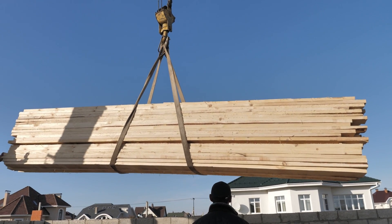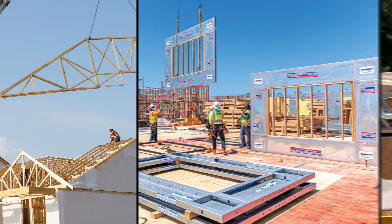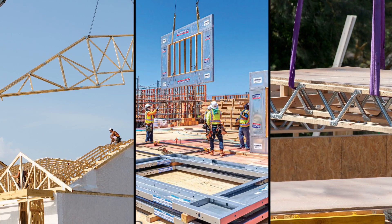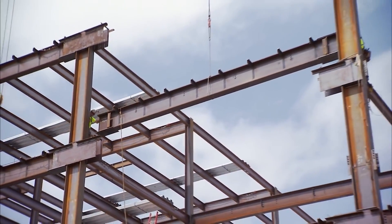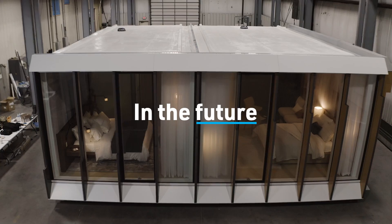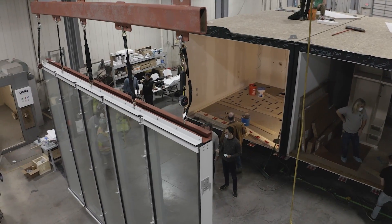Instead of having raw materials delivered to a construction site, the builder can receive componentized roof structures, wall panels, and floor trusses that install in half the time. Instead of having steel and enclosure materials delivered to a hotel build, in the future, crews could receive entire modular rooms that are ready to be snapped into place.